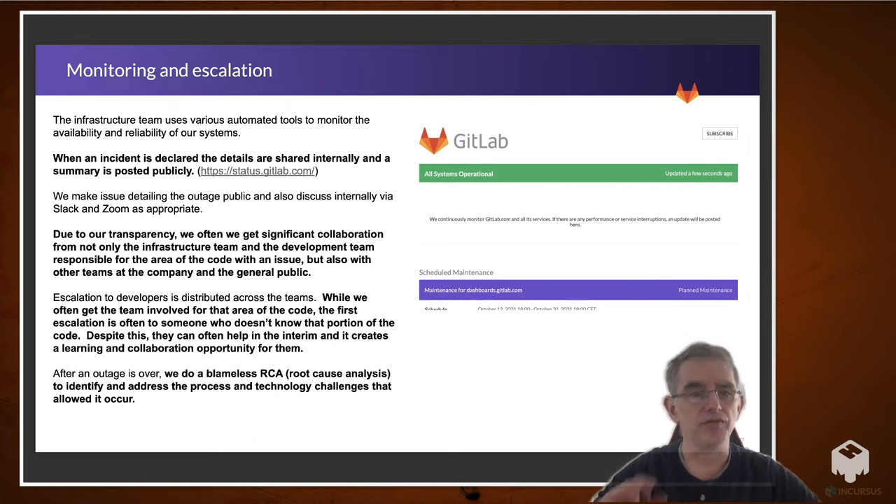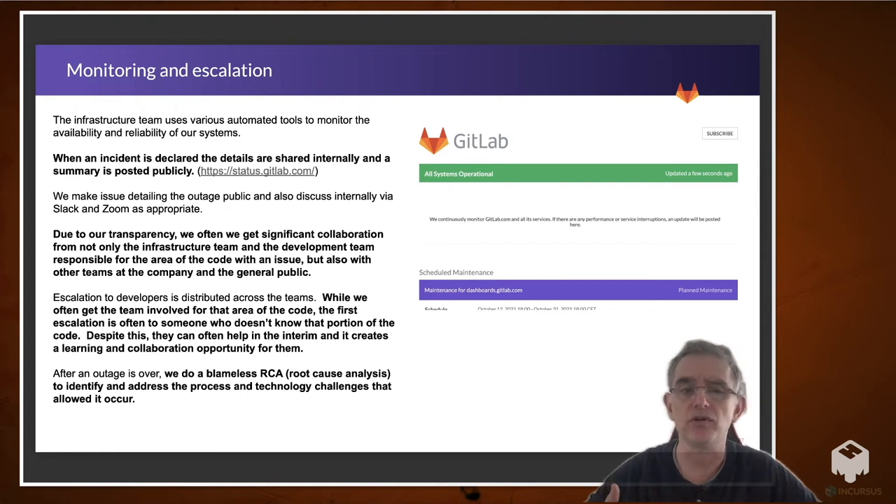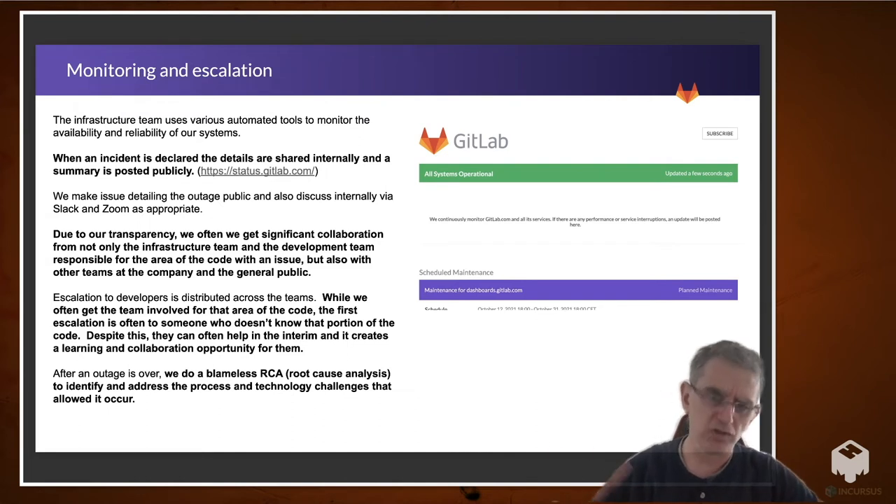Monitoring and escalation: the infrastructure team uses various automated tools to monitor the availability and reliability of our systems, because not every change — even with all the testing, reviewing, and feedback being incorporated — can still create issues. When an incident is declared, the details are shared internally to everyone at the company. Also a summary is posted publicly at status.gitlab.com. We make an issue detailing the outage public and discuss internally, generally via Slack and Zoom as appropriate. Because of our transparency, we often get significant collaboration from not only the infrastructure team and the development team responsible for the area of code of the issue, but also from other teams at the company, and even the general public giving us ideas on how it's impacting them — which helps us prioritize and resolve it quicker, and also suggests ways to potentially resolve it.